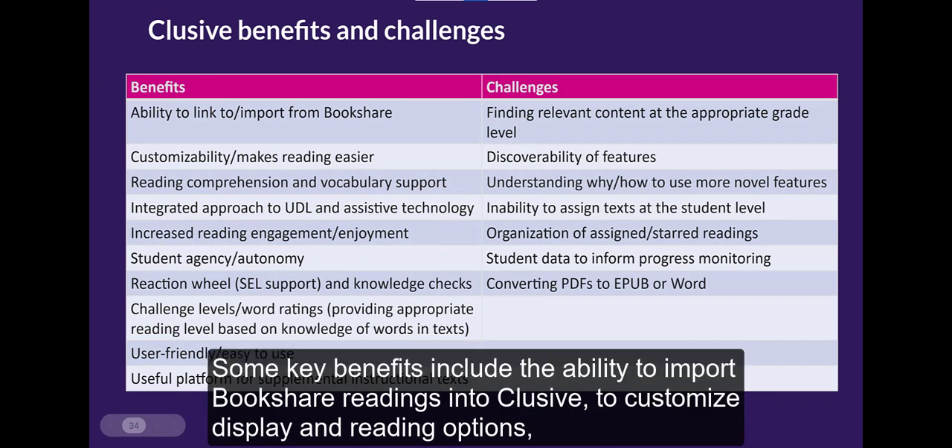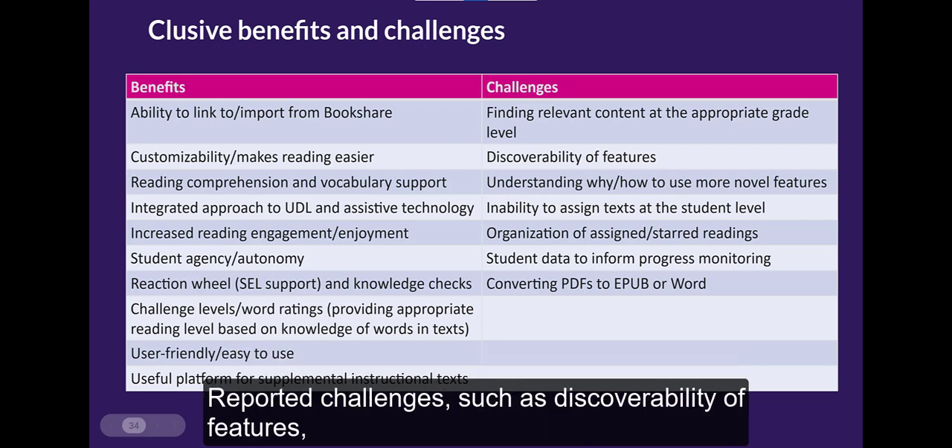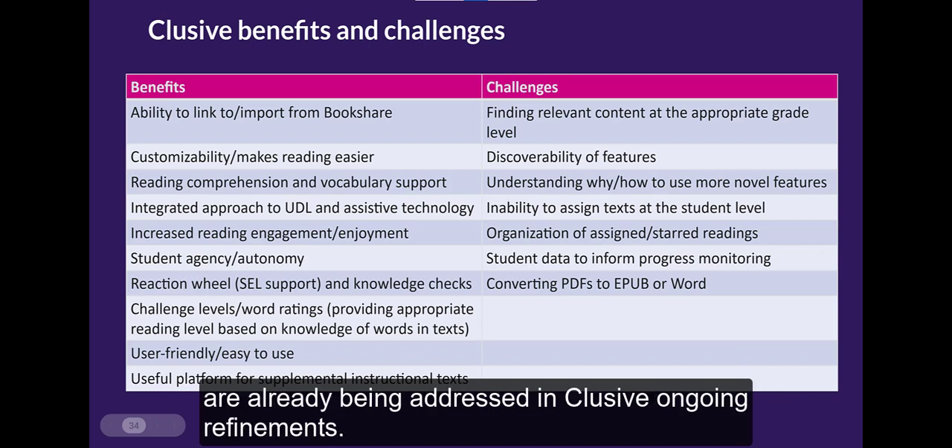Our users have given feedback on key benefits and challenges to using CLUSIVE. Key benefits include the ability to import Bookshare readings into CLUSIVE, to customize display and reading options, and the reading comprehension and vocabulary supports — all leading to increased student engagement. Reported challenges, such as discoverability of features, are already being addressed in CLUSIVE's ongoing refinements.